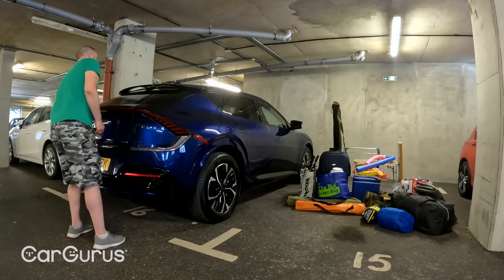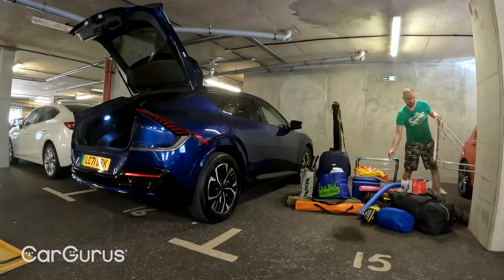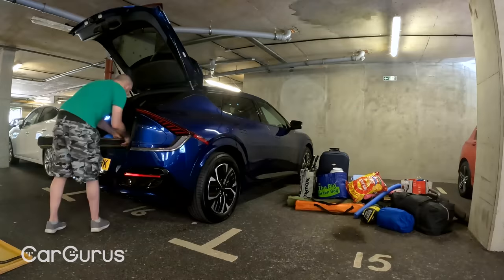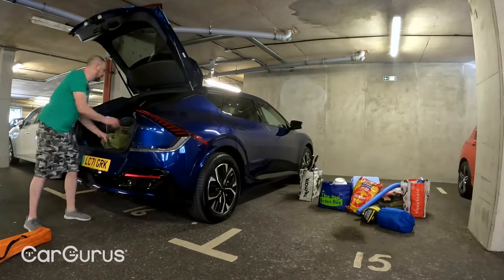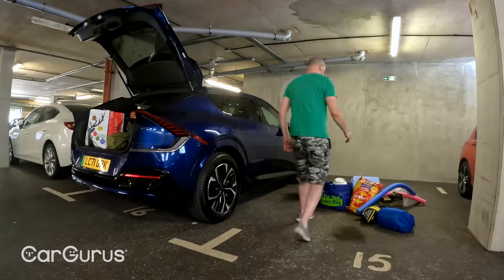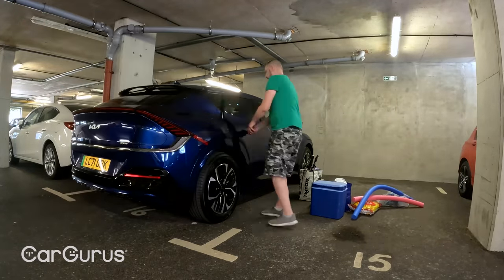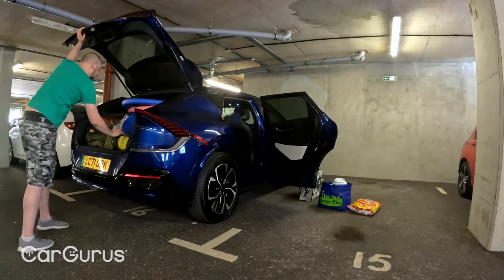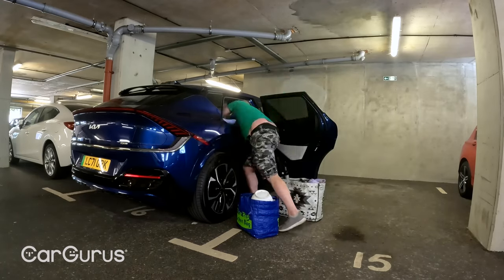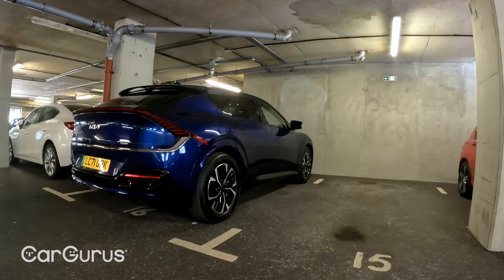We should mention early on that this video won't have the production values you're used to from the CarGurus UK channel. We usually have a film crew with proper equipment, but I'm genuinely going on holiday, so I'm capturing footage by lashing a GoPro to a camping chair. Consider this more of a vlog than a full-on video review. With that caveat out of the way — a word on the EV6's practicality. In normal circumstances, the 490-litre boot is easily big enough for most families, but with the amount of stuff we're carrying, we'll need to utilize every ounce of space: the seats, footwells, parcel shelf area, and the 52-litre storage under the bonnet.